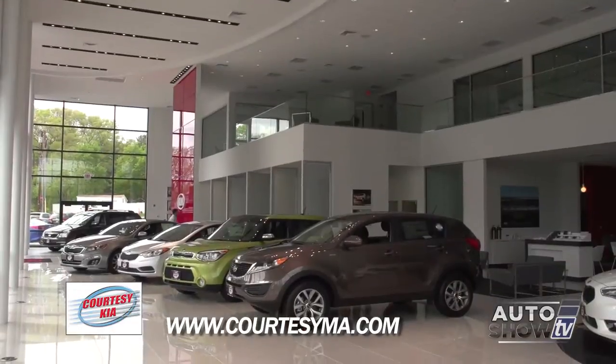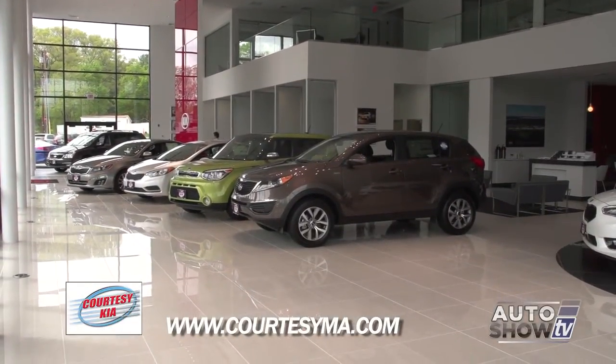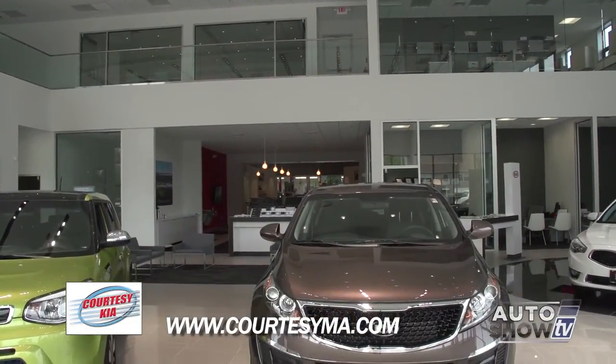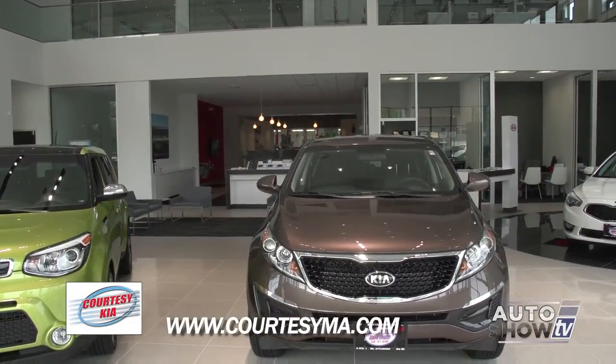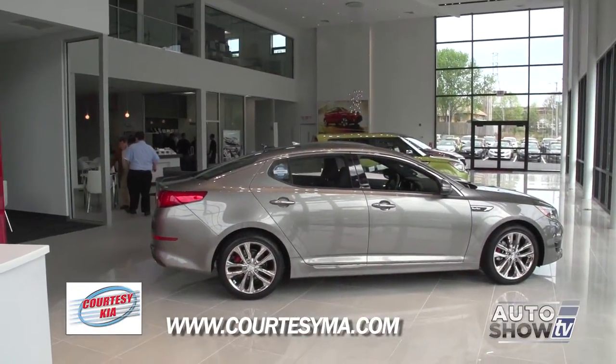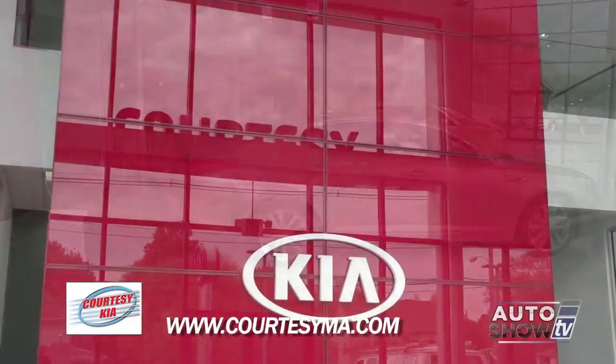A lot of work went into it, but the payoff is it's beautiful. We're very, very pleased with the way the facility came out. This is the first ground-up new gallery Kia full-size facility in the Northeast. It's got all the comforts, state-of-the-art, and I think it'll give our customers the most pleasant automobile experience possible.